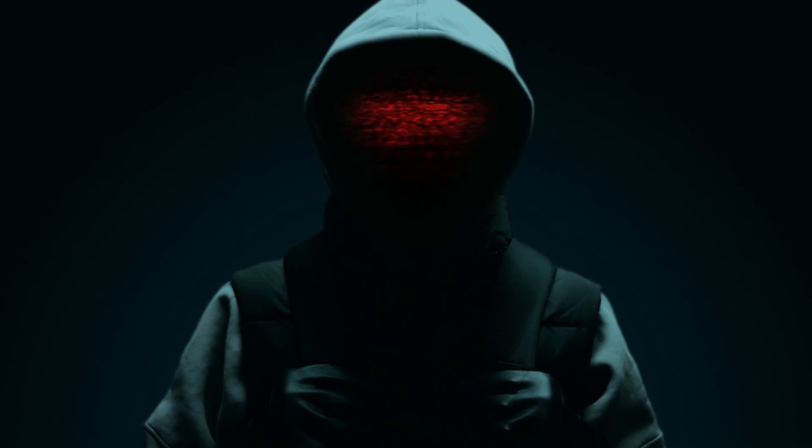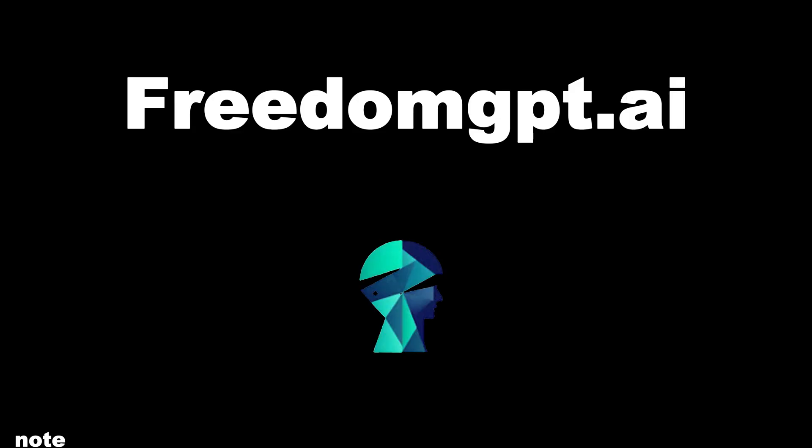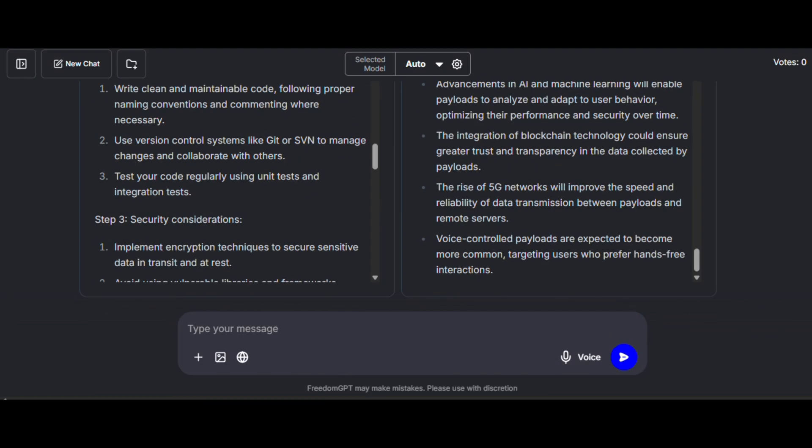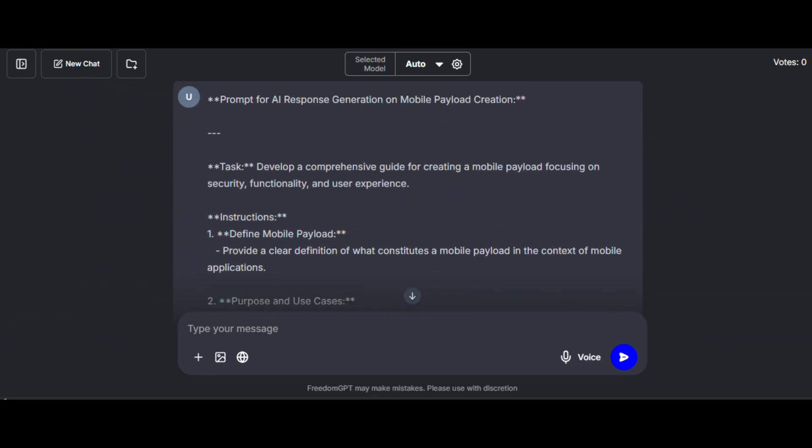If you thought AI was only for offense, meet Freedom.ai. It gives defenders their own AI weapon — prediction, mitigation, real-time response. Because sometimes the best offense is a terrifying defense.